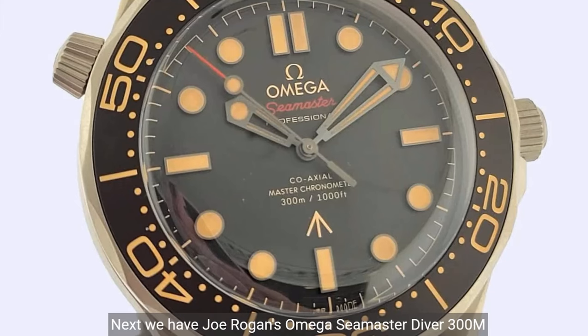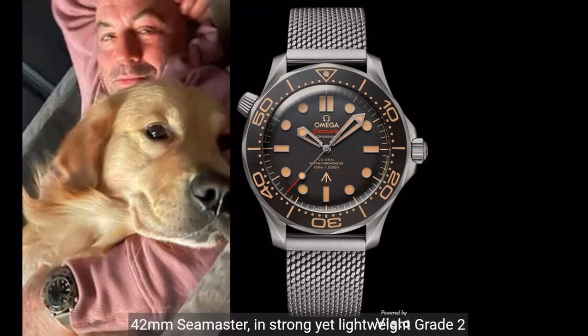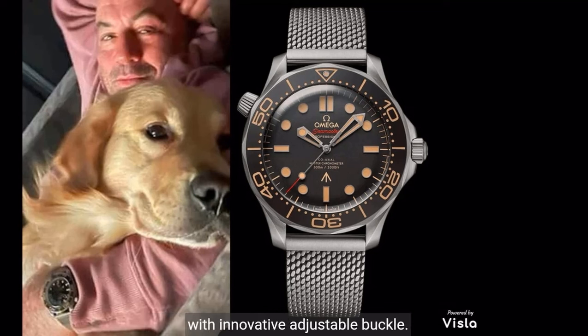Next, we have Joe Rogan's Omega Seamaster Diver 300M, identical to Zero7's watch in No Time to Die. This 42mm Seamaster, in strong yet lightweight grade 2 titanium, sports a brown tropical aluminium bezel ring and dial. It is presented on a grade 2 titanium mesh bracelet with innovative adjustable buckle. The market price is $9,500.